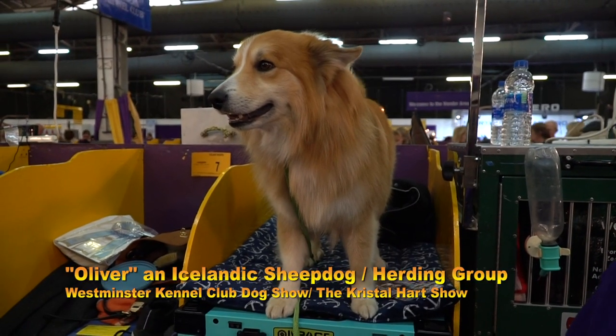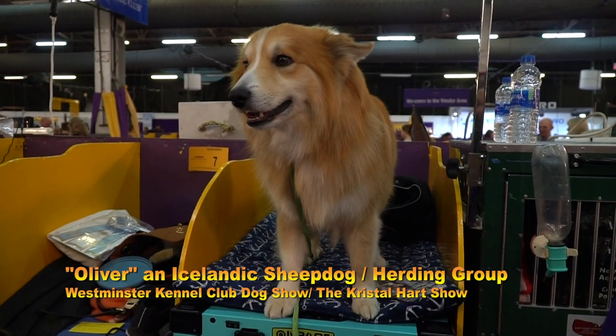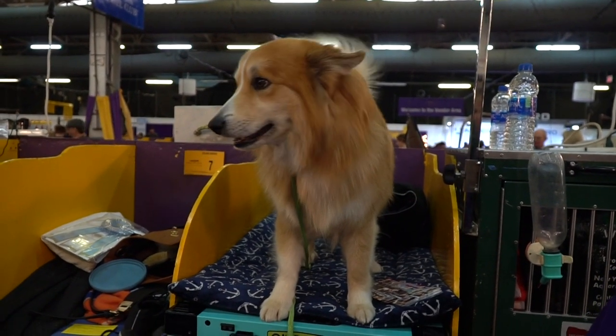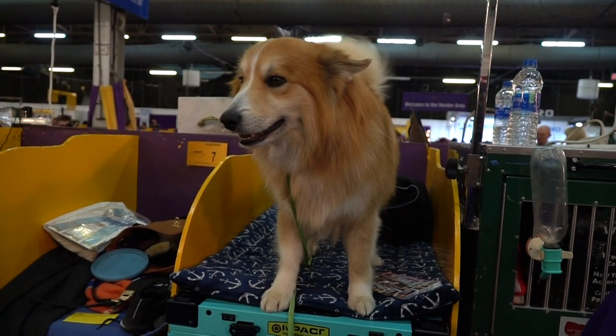This is Oliver. He's an Icelandic sheepdog. They are bred to herd sheep, so they are from the country of Iceland. They're a very trainable dog. They're very sweet. They're a middle-sized dog, somewhere between 25 and 35 pounds generally.